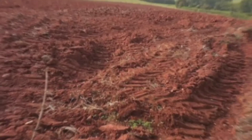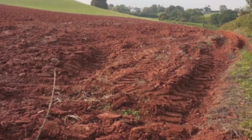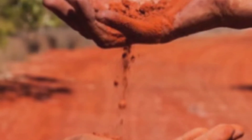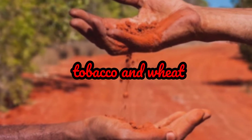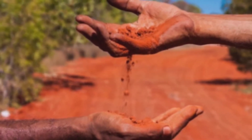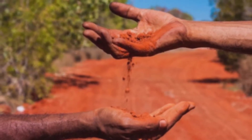The high content of iron oxide gives the soil its red color, which can vary from light pink to deep red. Red soil is important for agriculture as it is ideal for growing crops such as tobacco and wheat. Due to its well-drained nature, it is also suitable for growing vegetables and fruits.